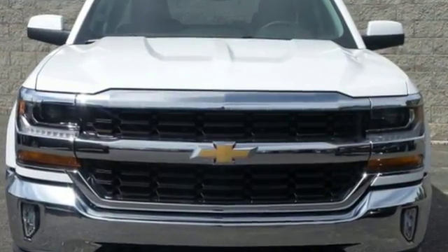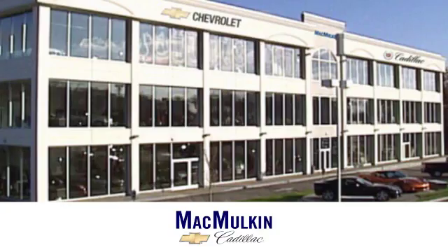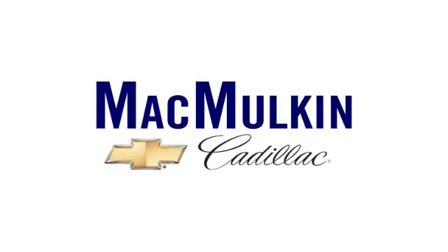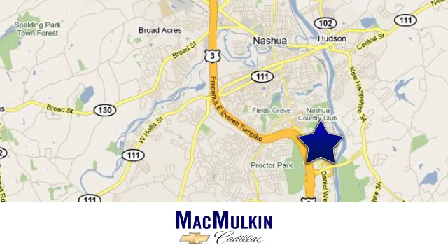Discover the reasons when you take it for a test ride today. Have it your way for price, selection and service at McMurton Chevrolet Cadillac. We're conveniently located at 3 Marmon Drive in Nashua, New Hampshire.